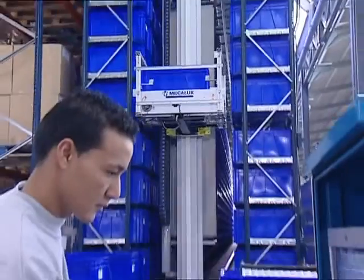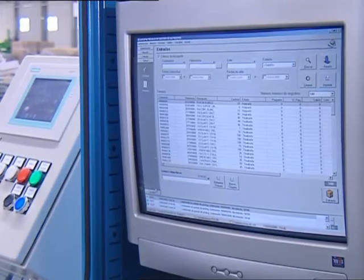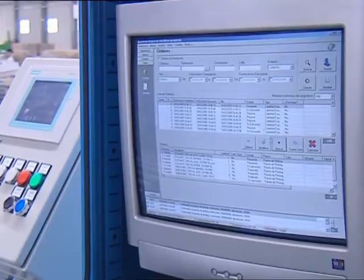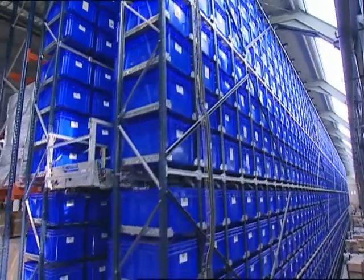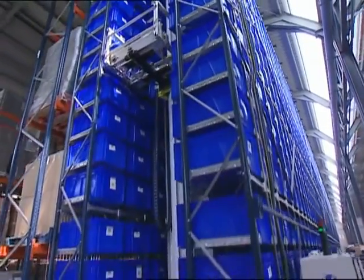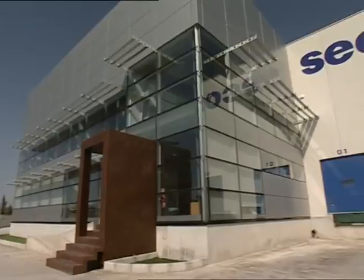This type of installation simplifies the warehouse management process by incorporating a single job position, from where all the entry and exit movements of goods are carried out. With its new automated warehouse, SECON has improved the management of its stocks and reduced dramatically the errors in the preparation of orders.